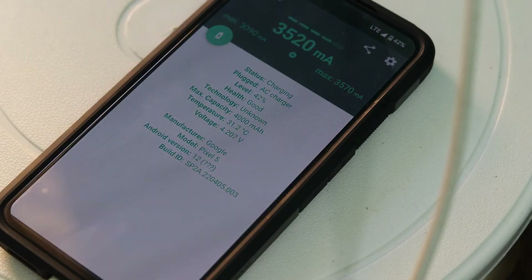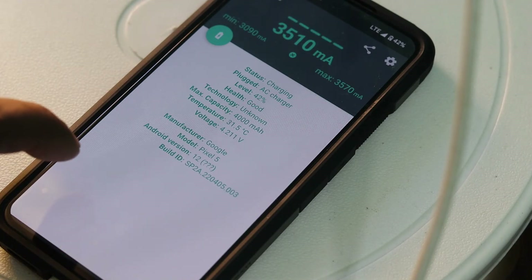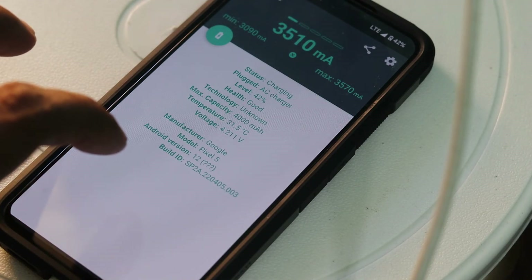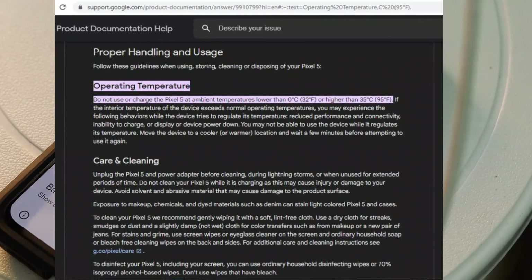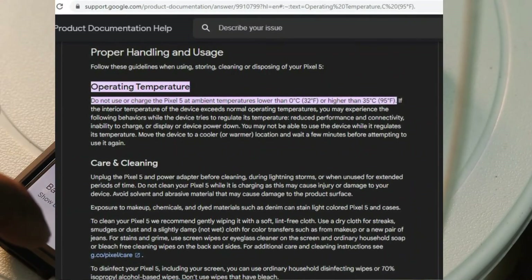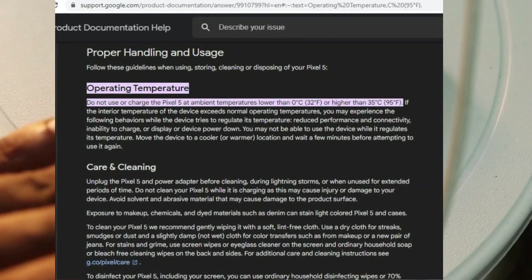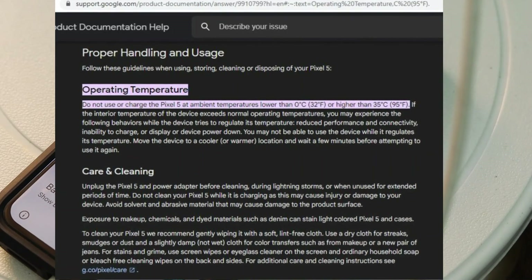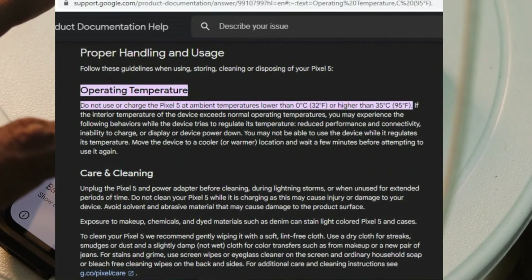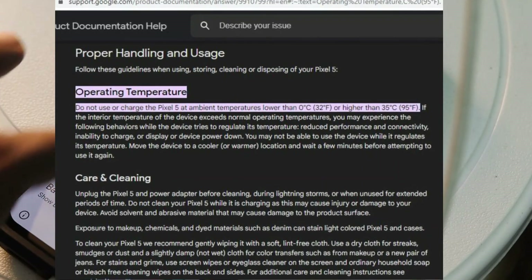This temperature and charging time difference also applies to wireless charging. If you have a wireless charger and tend to charge your Pixel device that way, the charging time will be totally different. So if you want to charge your Pixel phone with a better charging time, you need to make sure that your device doesn't get hot and is maintained at around 30 to 35 degrees Celsius.